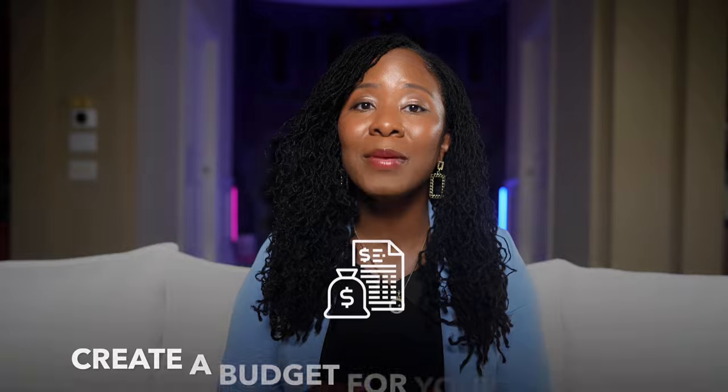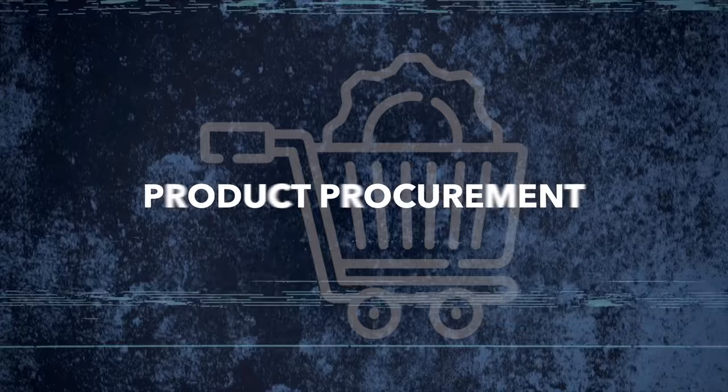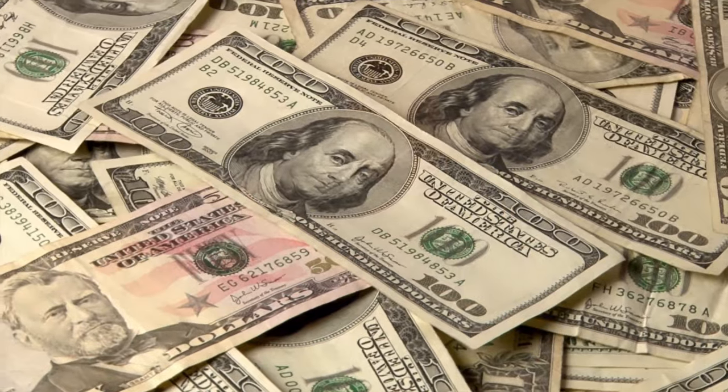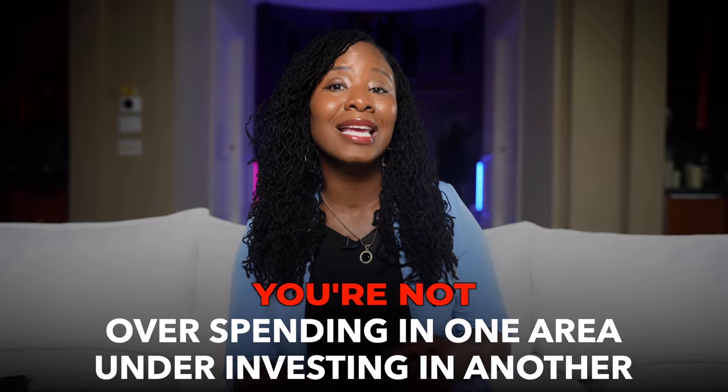Now that you've got your cash flow sheet set up, the next step is to create a budget for your expenses — things like marketing, office supplies, product procurement, payroll, and rent. Set realistic limits for each of these categories based on what you can afford and do your best to stick to them. When you have a budget in place, you know exactly where your money is going. No more surprises at the end of the month wondering where all your money went.